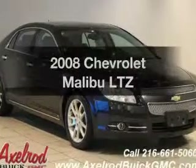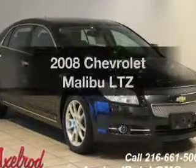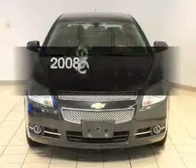Presenting the 2008 Chevrolet Malibu. If you're looking for a first-rate auto, this one could be yours today.